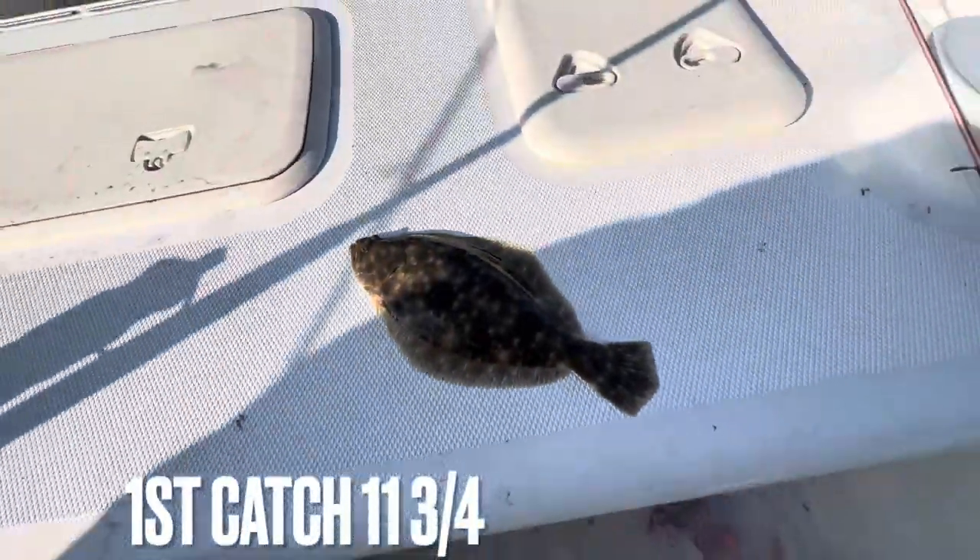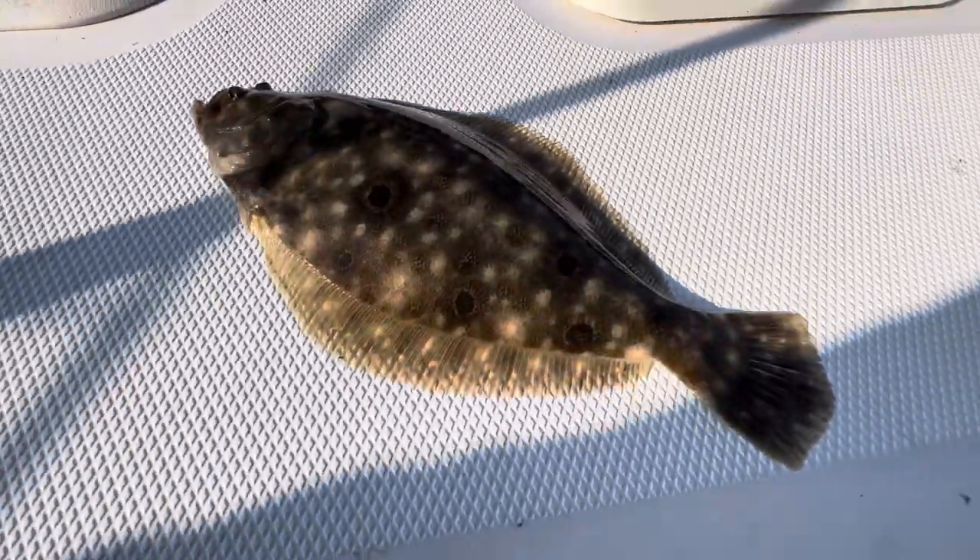All right. Our first catch of the day — baby flounder. Right under 12 inches. Nice little catch off the minnows.